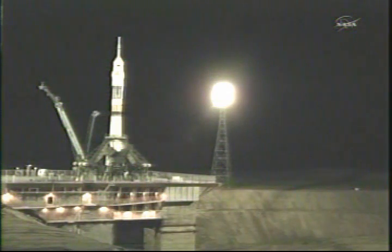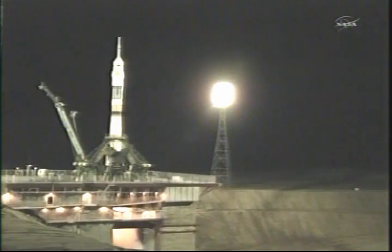T-minus 15 seconds. There goes the second umbilical tower moving away from the Soyuz. T-minus 10, first stage engines are at flight speed.